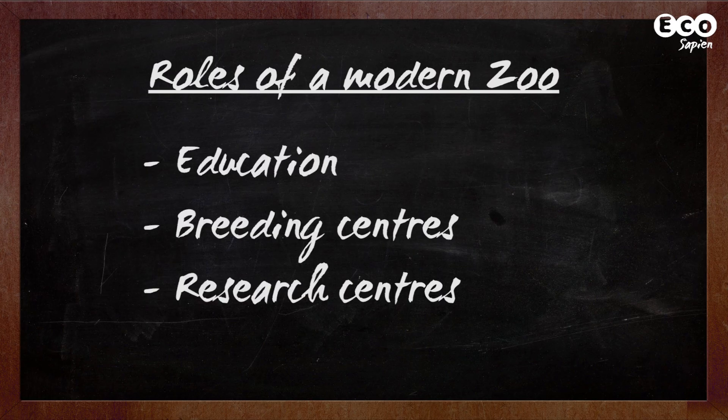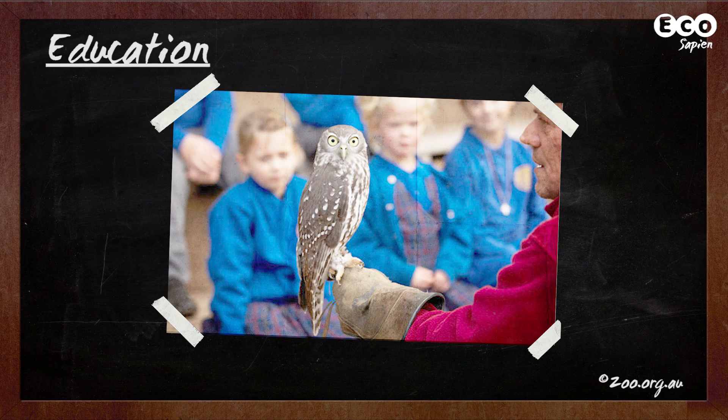So what are the roles of a modern zoo? Well, roughly speaking, we can divide them into three categories: education, breeding centers, and research. So let's start with education.